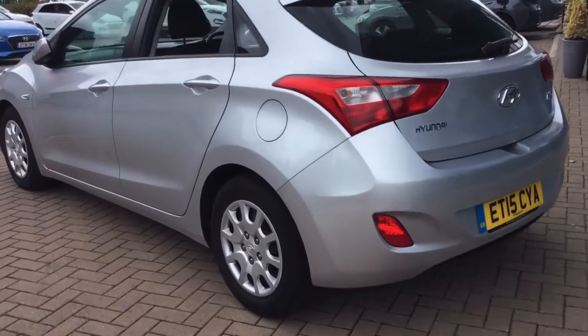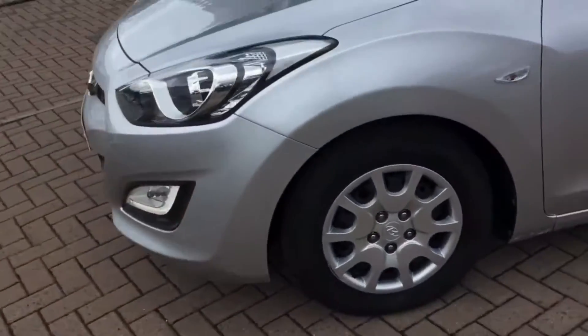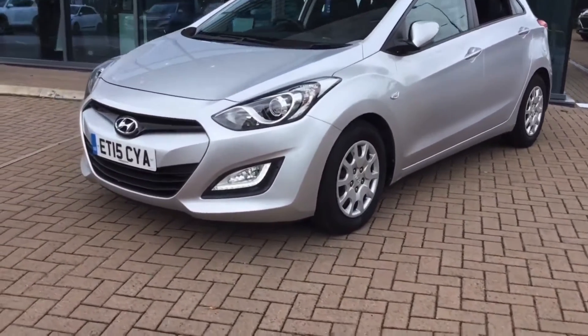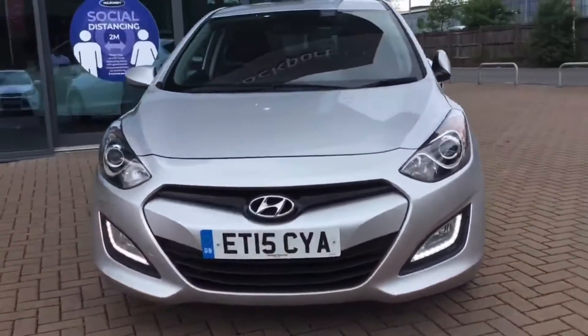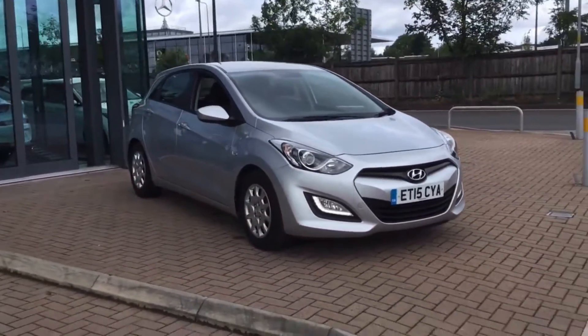This car comes with a full service history and as you can see the car is in fantastic condition and includes the following specification highlights: Bluetooth connectivity with voice recognition, air conditioning, LED daytime running lights, a whole host of safety features including hill start assist control and cloth upholstery, plus much much more.